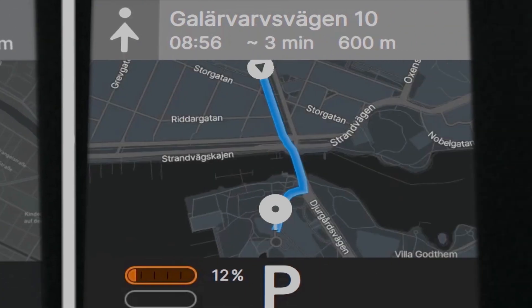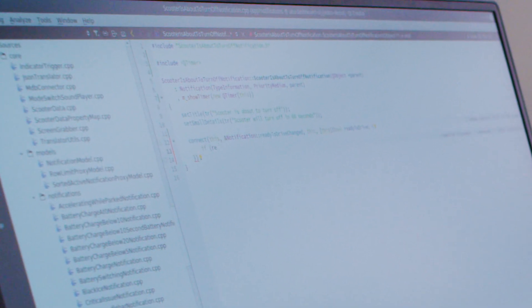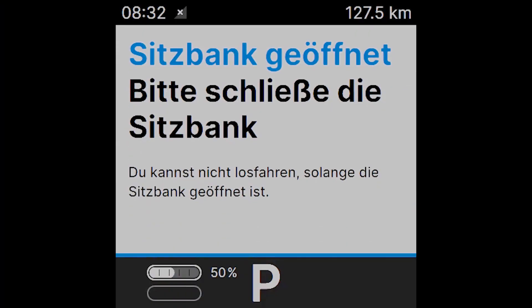For all the user-visible strings in the application, the UNO translators wanted to use a common service for all strings across all their applications. To accomplish that inside the dashboard application, we had to customize the translation backend without touching the UI code — but that's something Qt allows us to do. This means that copywriters get to choose the tool they want to use freely, instead of being tied into a specific solution.